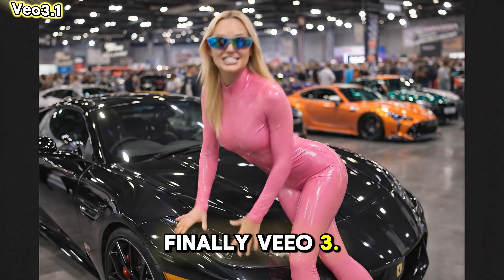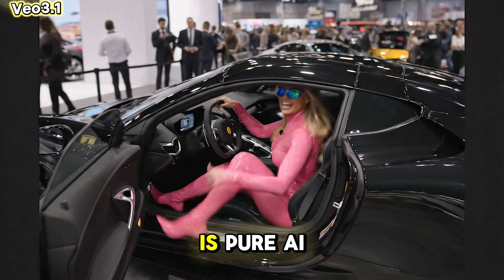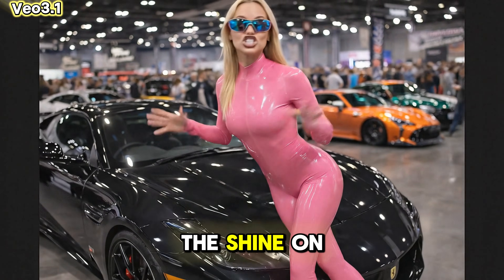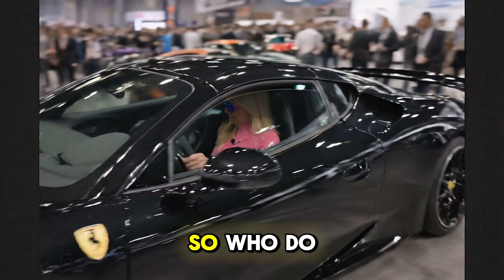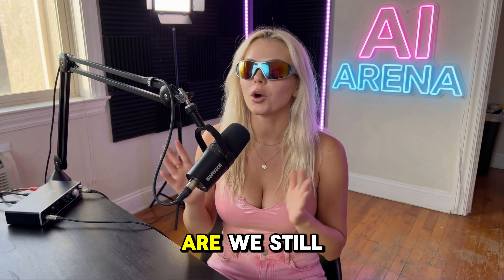Finally, Veo 3.1 — she talks well but the animation is pure AI morphing slop. Veo 4 is overdue. [Generated audio]: Look at this absolute beast — the shine on this black finish is incredible. All right, I'm getting in, let's see what this thing can really do.